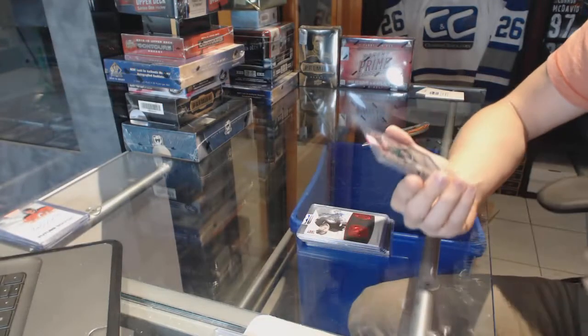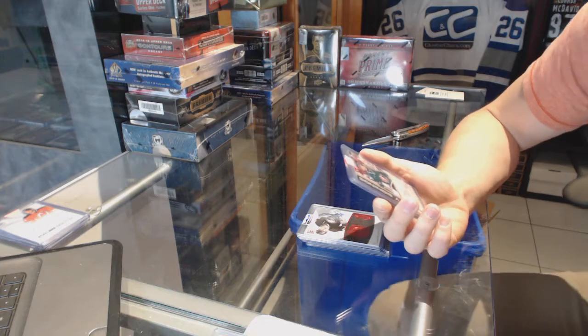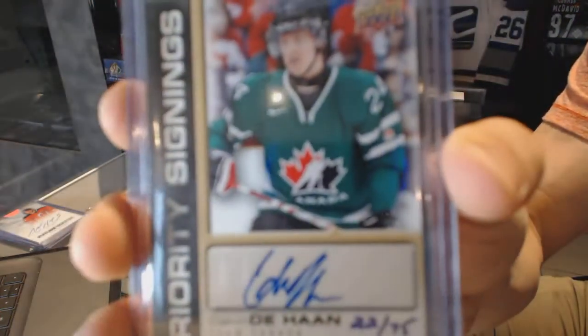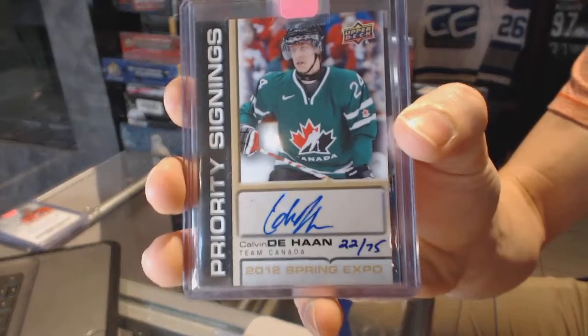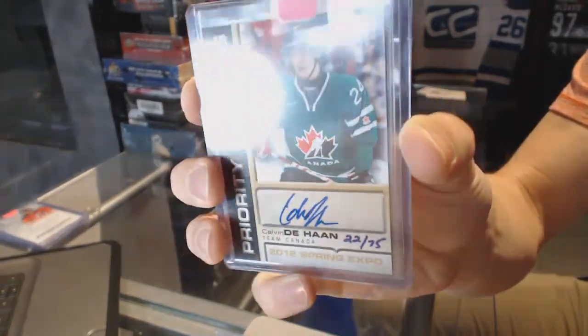We've got a 2012 Upper Deck Spring Expo Priority Signings, number 22 of 75, for the New York Islanders — Calvin Dehan. 22 of 75 for the Islanders.